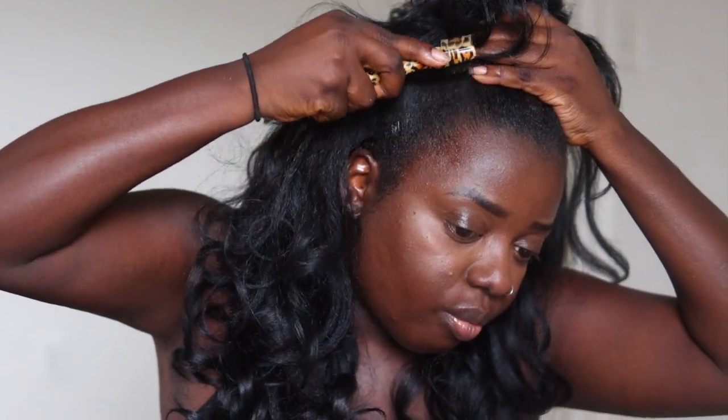I'm going in with my favorite edge control just to smooth up the edges, then tying it up in a half-up half-down style. You really can't go wrong with this type of style — it automatically gives glam. It's like, wow, ta-da, I'm here.